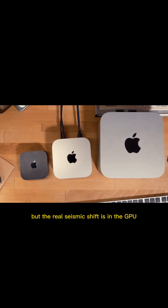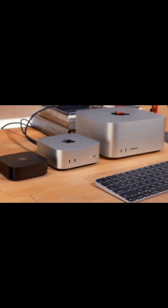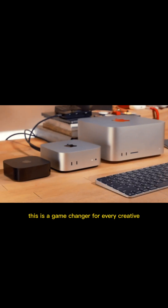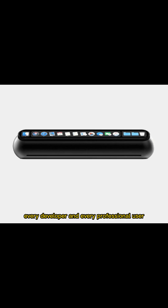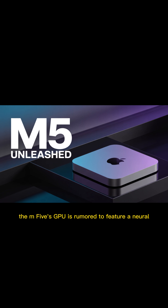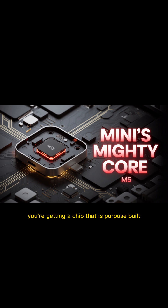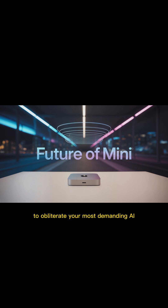The real seismic shift is in the GPU and the neural engine. This is a game-changer for every creative, every developer, and every professional user. The M5's GPU is rumored to feature a neural accelerator in every single core. You're not just getting a faster chip — you're getting a chip that is purpose-built to obliterate your most demanding AI and machine learning workflows.